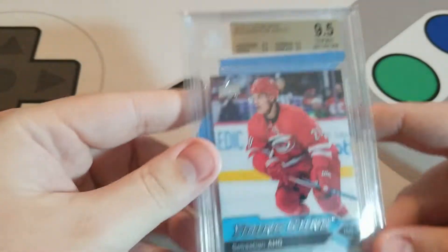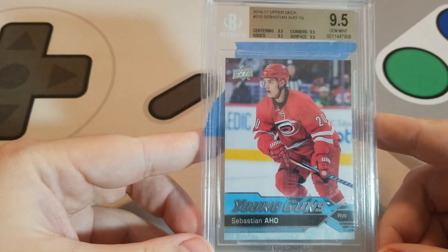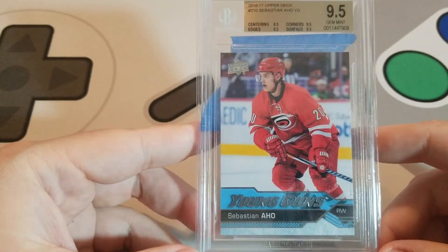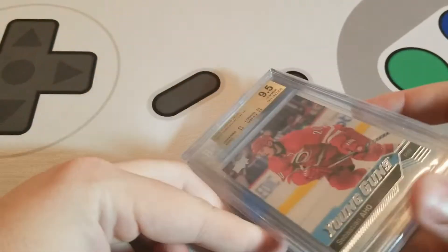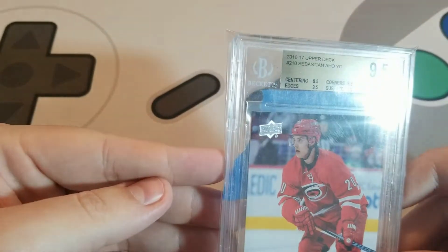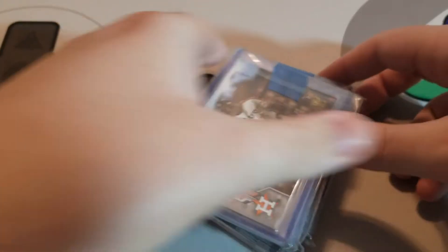I was looking at raw copies of this Sebastian Ajo Young Guns — they were going for around $14 or $15. I saw this seller had a true gem copy listed at maybe $35 to $40. I shot him an offer for $30 and he accepted, so this was $34 shipped to me. I figured if I'm going to grade, I may as well go ahead and get a good copy if it's really not going to cost that much more than the raw copy — that way you know you're getting a solid card. Then we'll shift away from hockey and go to some baseball pickups.